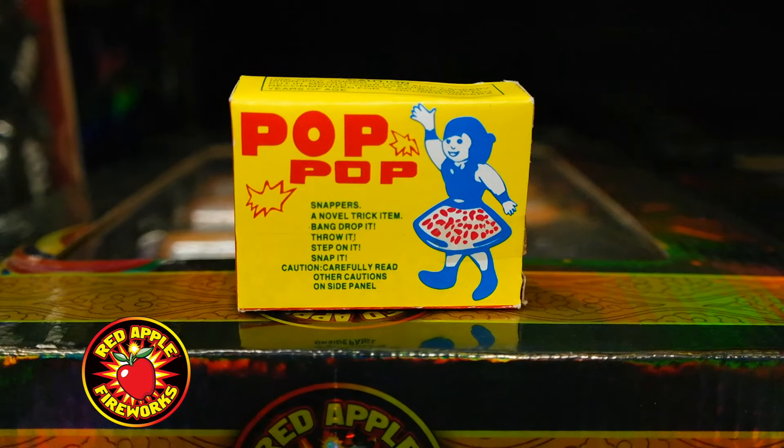Hey, what's up guys, it's Doug here chilling out at Red Apple Fireworks in Perot, Nevada. Today is so exciting because you're tuning in right now to see brand new products. These aren't even out yet — they're so amazing, these products are from the future, they're just gonna blow your socks off. I just can't say enough good things about them. Here they are: pop pops.